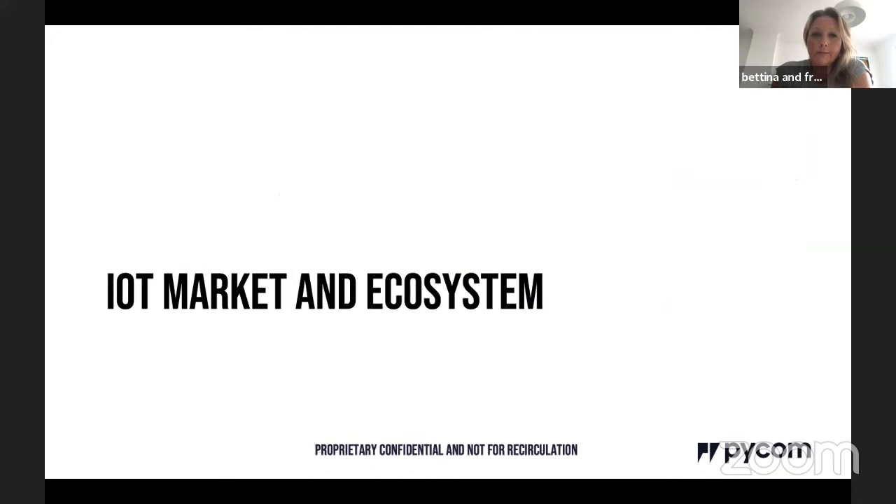Pausing for questions on the developer journey. No questions yet. The host notes there was a guest speaker yesterday about beehives and IoT, and today cows have come up — agriculture seems to be a theme of the course.